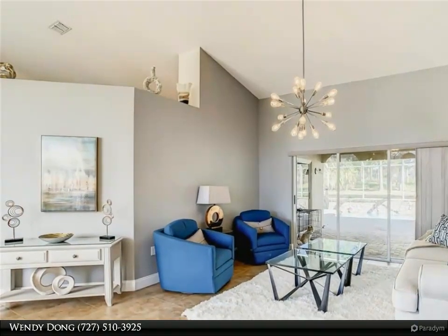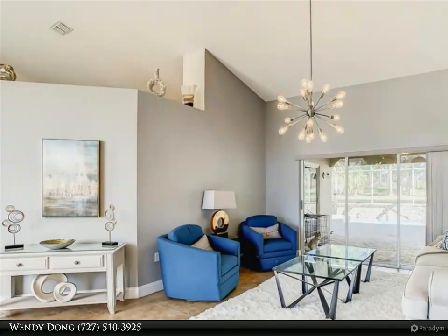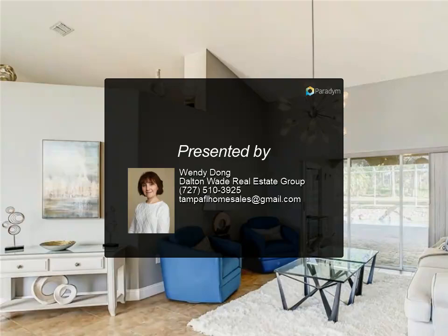Take a dip in the gorgeous heated saltwater pool with waterfall and spa. Manicured landscaping with stone curbing throughout the property shows an attractive curb appeal. The roof was replaced in 2019 and AC in 2017. This very special home is truly move-in ready — this is the Florida life.